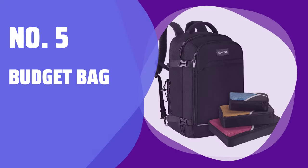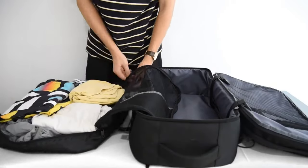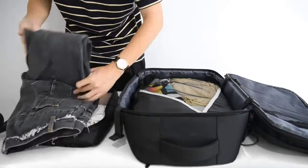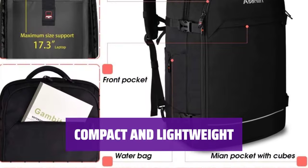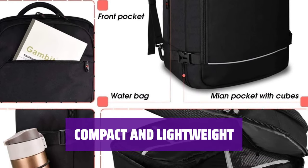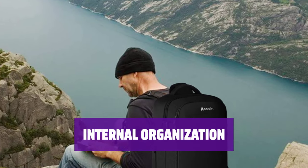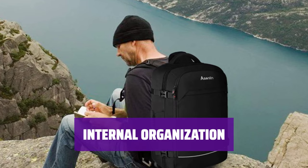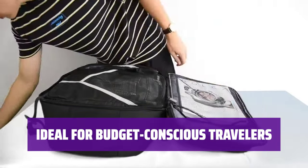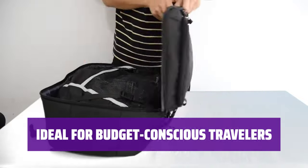Number 5: Budget Bag. Looking for a budget-friendly option that still gets the job done? This bag has just enough features to keep you organized on the go. With its lightweight design, this bag won't weigh you down while you're on the move — perfect for those looking to travel light. Stay organized with the internal compression mesh pocket, providing easy access to your essentials while on the go. For those looking to save some money without sacrificing functionality, this bag is a great choice for budget-conscious travelers.